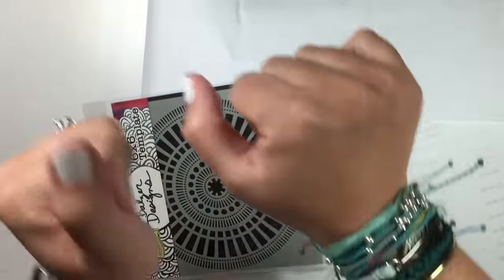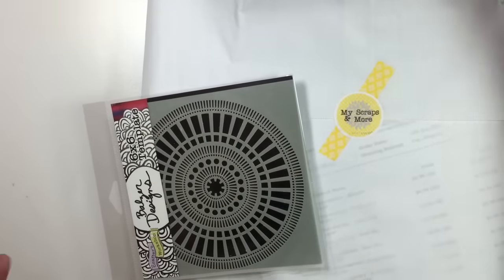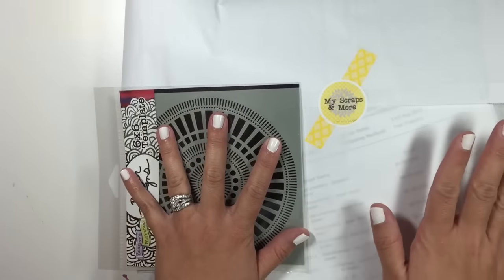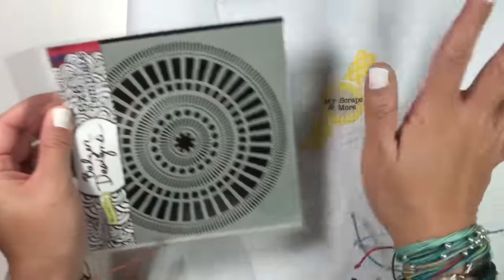Hey you guys, it's Jen. I'm so excited. I placed an order with My Scraps and More on Friday and today is Wednesday. She shipped it so fast and I just wanted to open it with you guys because I'm so excited.